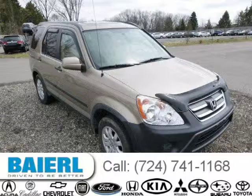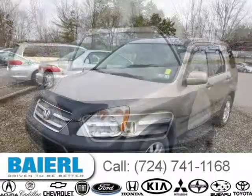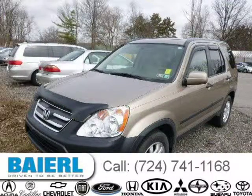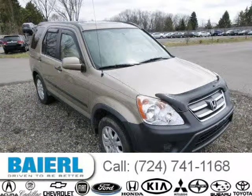This 2006 Honda CR-V SUV is located in Wexford, Pennsylvania and has 98,061 miles on it. This Honda CR-V has a beautiful Mojave exterior paint color which is complemented by a subtle interior color. For more information on this great Honda CR-V please click the link below.